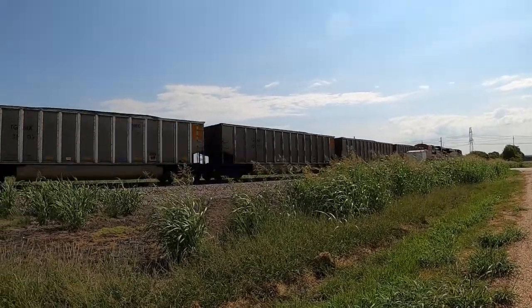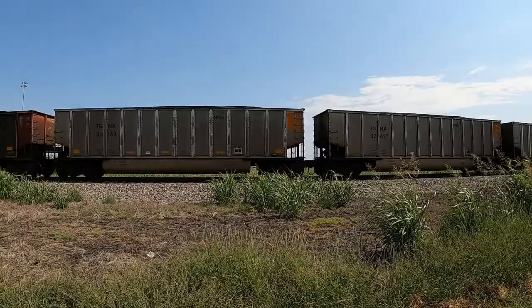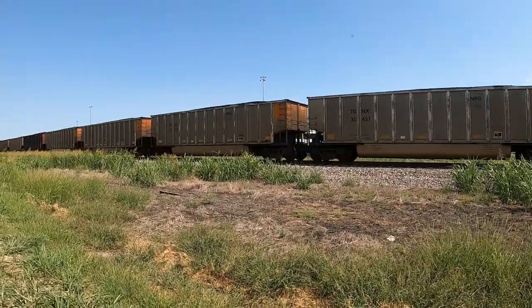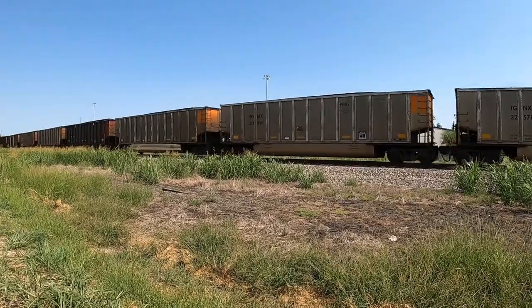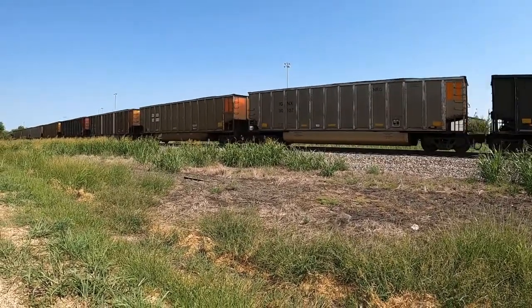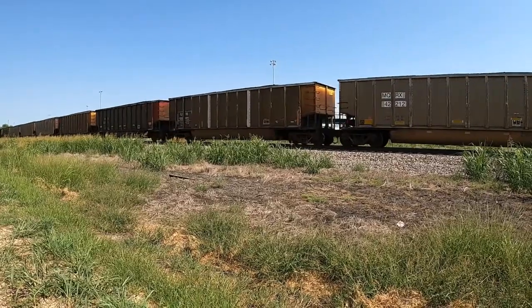An SD-78 — sorry, that's what I like. It's trying to gain some momentum.